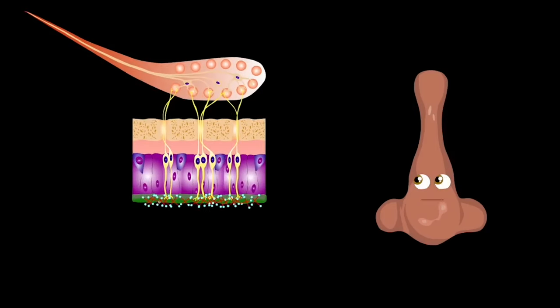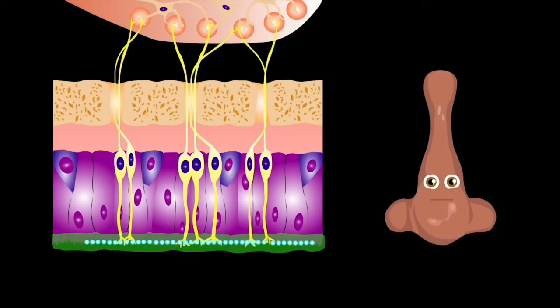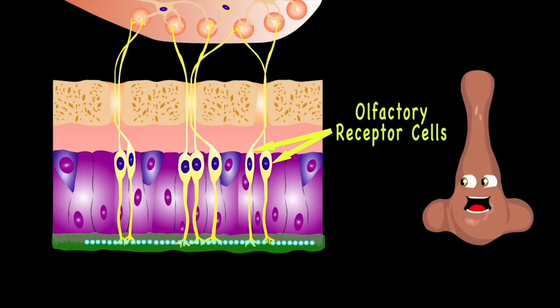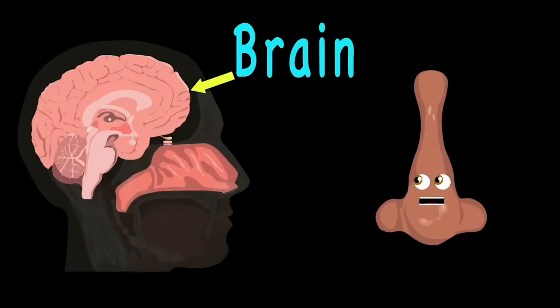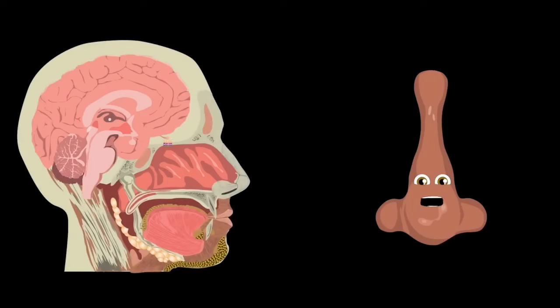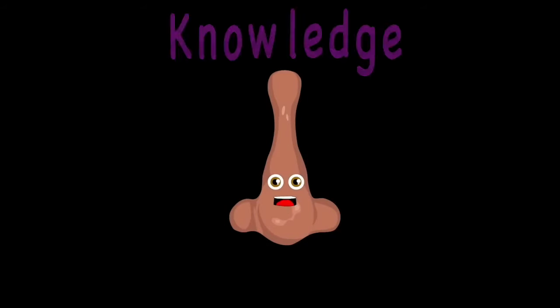When odor molecules reach the back of your nose, they get stuck to a layer of mucus where they start to dissolve. That's where they bind to the olfactory receptor cells — then the signal is made and sent through the olfactory tract. Your brain receives the info and deciphers the signals, and tells your body whether it is good or whether it should go.